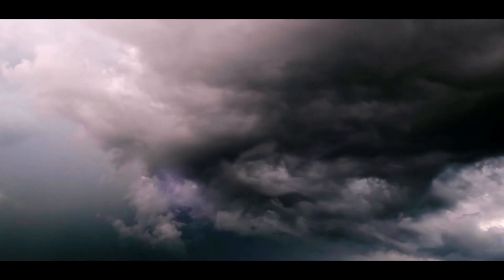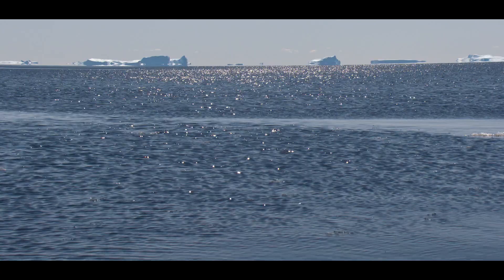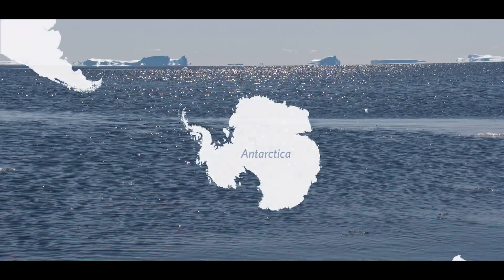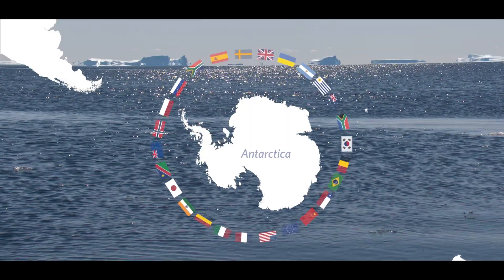It's not just penguins that are in trouble. The Southern Ocean currents play a role in climate regulation, and disruptions to that could affect all of us. It's one of the many reasons the world needs to come together to safeguard the Southern Ocean.